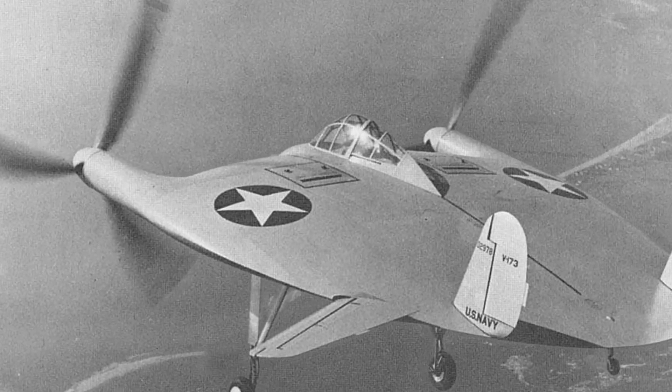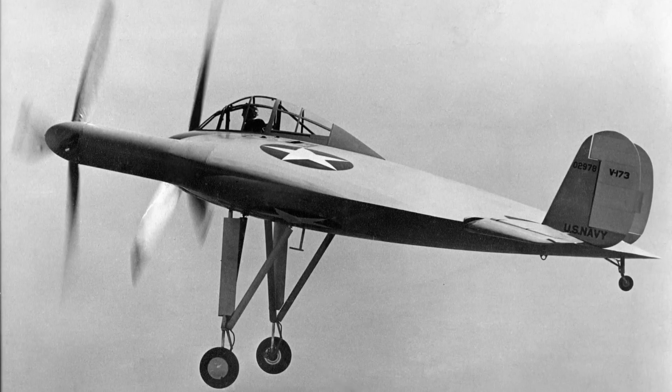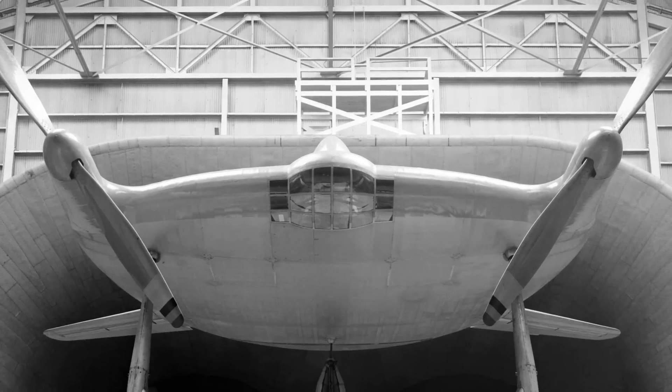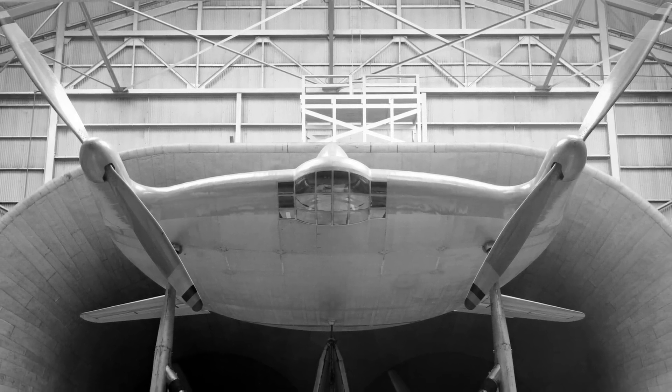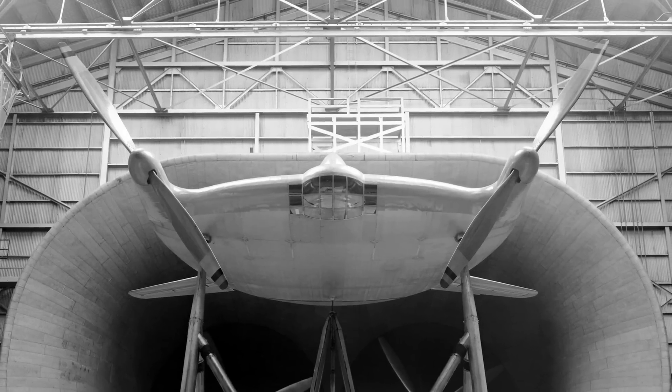Designed by Charles H. Zimmerman, the Vought V-173 was part of the US Navy's flying flapjack program during World War II. The Navy was seeking a ship-launched fighter with short takeoff and landing capabilities to counter Japanese submarines and kamikazes. The entire body of the plane provided lift, and its massive 16-and-a-half-foot counter-rotating propellers allowed it to hover nearly in place.